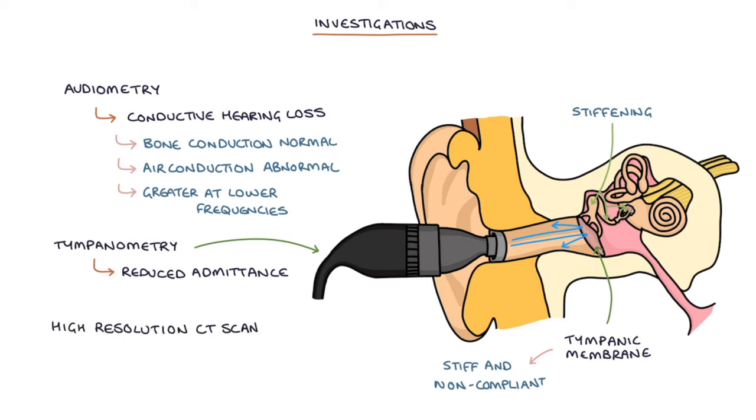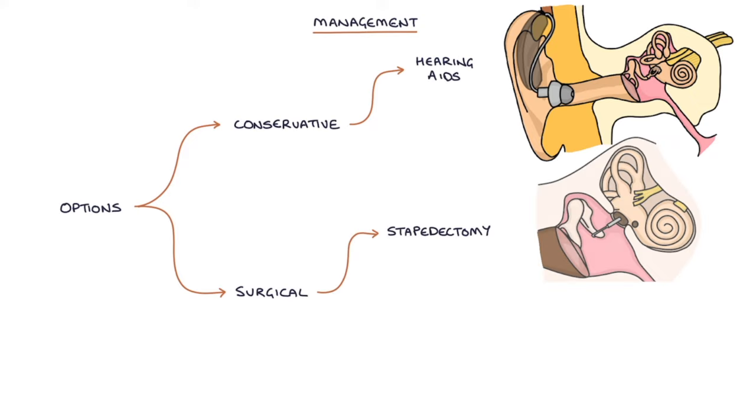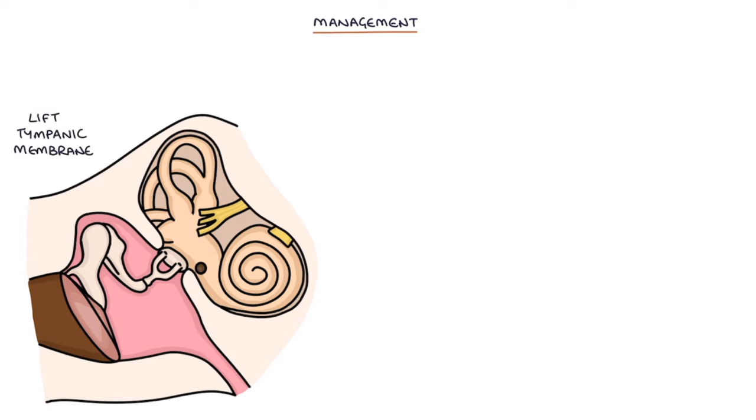High resolution CT scans can be used to detect bony changes associated with otosclerosis, although they're not always required. The options for management in otosclerosis are conservative, with the use of hearing aids to improve hearing, and surgical, which can involve a stapedectomy or a stapedotomy. Surgical management is generally successful and can potentially restore hearing back to normal. Surgery involves going in through the ear canal, lifting the tympanic membrane and surrounding skin out of the way to access the middle ear, then performing a stapedectomy or stapedotomy.